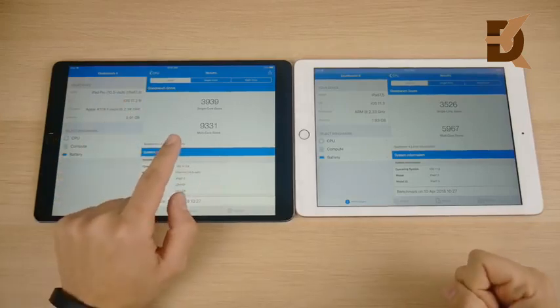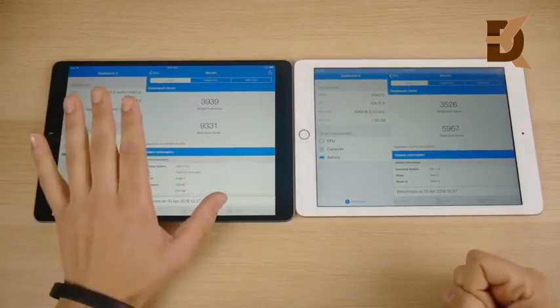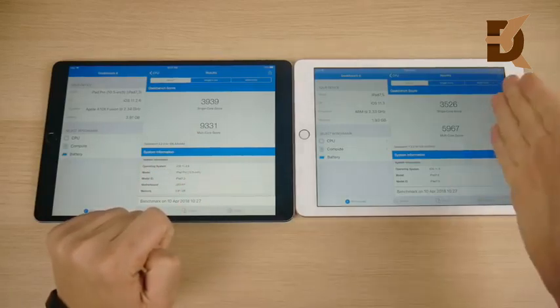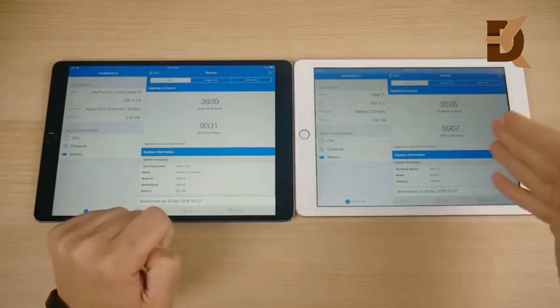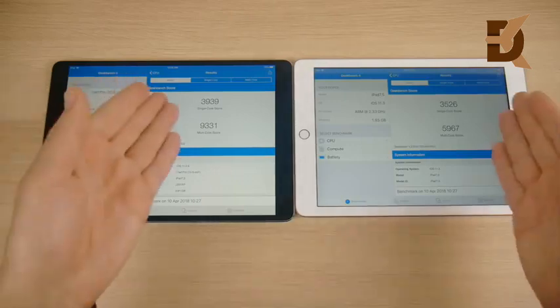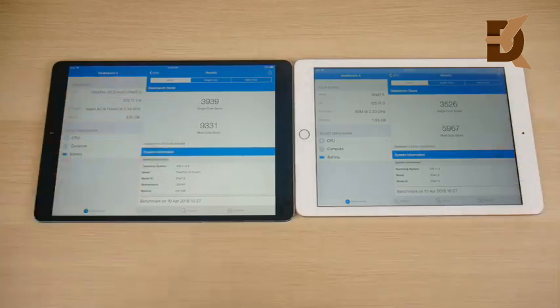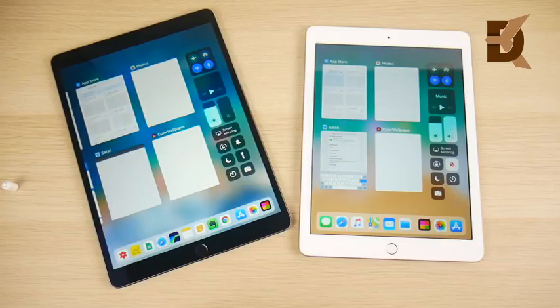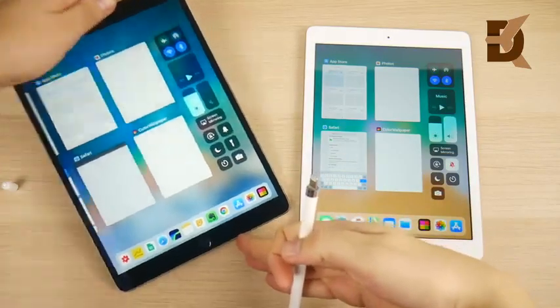The final Geekbench scores: the iPad Pro 10.5 scores 3,939 on single-core and 9,331 on multi-core. The iPad 2018 scores 3,526 on single-core and 5,967 on multi-core. There's a big gap in multi-core, but for everyday single-core usage — which is basically what we were testing with basic apps — the gap is much smaller.